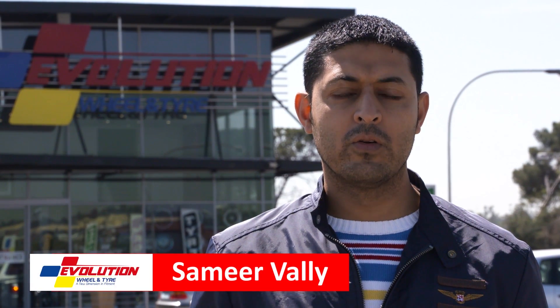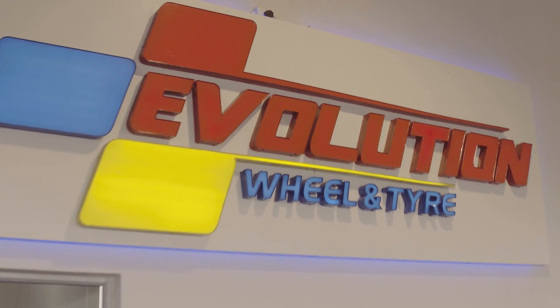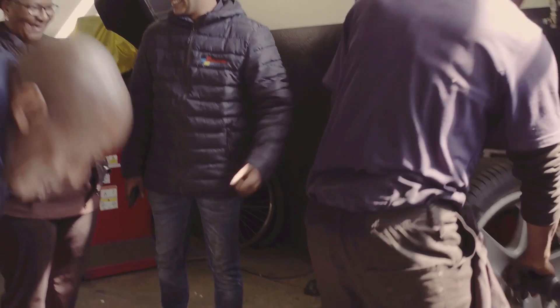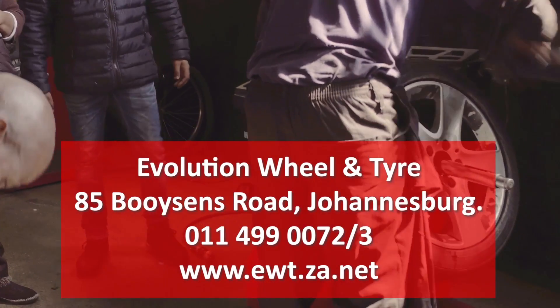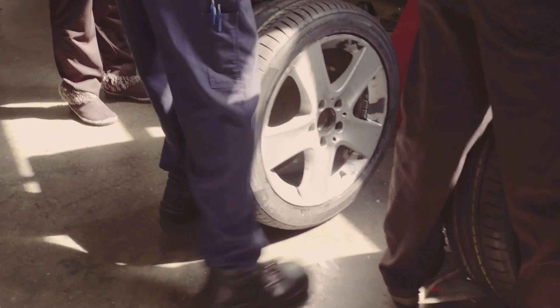We at Evolution Wheel & Tyre are concerned about the safety of all road users, in particular our own customers. For more information on how you can help to make our roads safe, watch our road safety tips and hints. For a free safety check on your wheels and tyres, visit us at Evolution Wheel & Tyre at 85 Poisson Road, Johannesburg, or call us on 011-499-0072 or 3. See you soon!